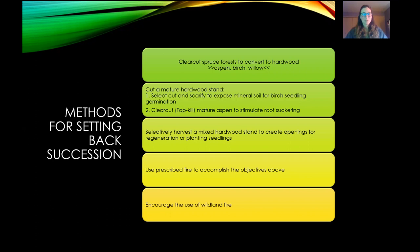We can clear-cut a spruce forest and convert it back to hardwood, select-cut a mature hardwood stand, expose mineral soil for birch seedlings, or clear-cut or top-kill mature aspen to stimulate root suckering. We can also selectively harvest a mixed hardwood stand to create openings where natural regeneration or planting can bring in younger trees. Prescribed fire is one way to accomplish these objectives, and there's the option of encouraging the use of wildland fire where appropriate — managed by the wildland fire suppression agencies in the state.